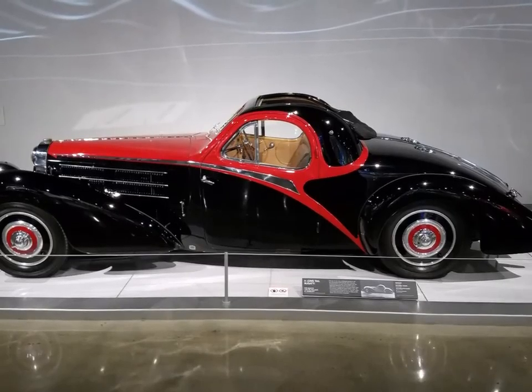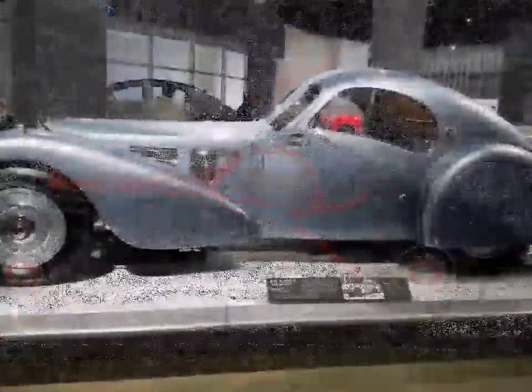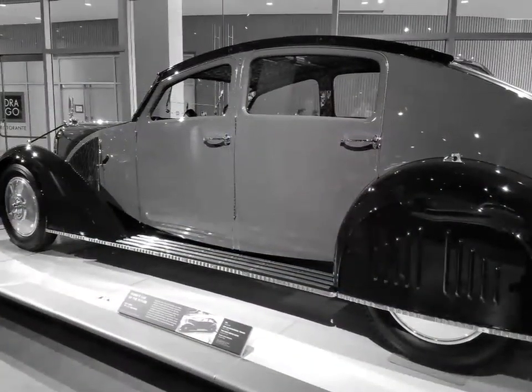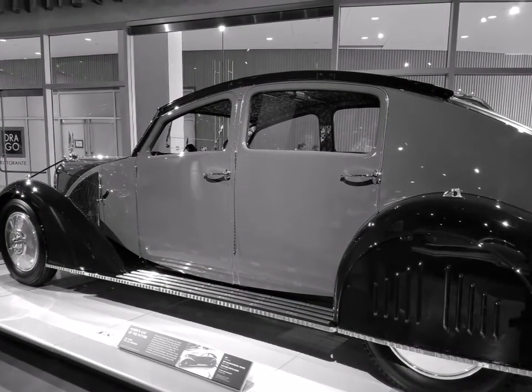Then we get into the Bugatti cars. This is called the Longtail Bugatti of 1939, followed by the 1936 Jean Bugatti masterpiece — both are French vehicles. The Veracino cars were the car of the future in 1938; only six of them were made.